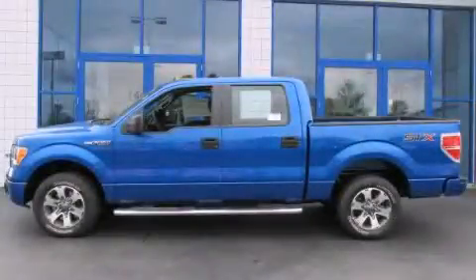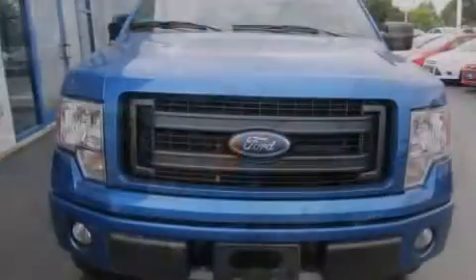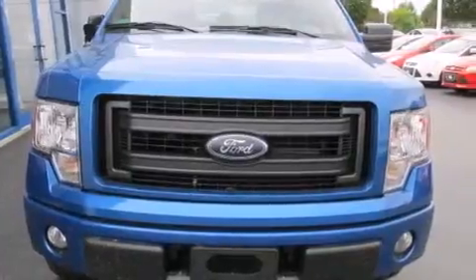This is a brand new 2014 Ford F-150, made for the job site, the trail, and the town. This truck has an automatic transmission and a 5.0 liter V8.